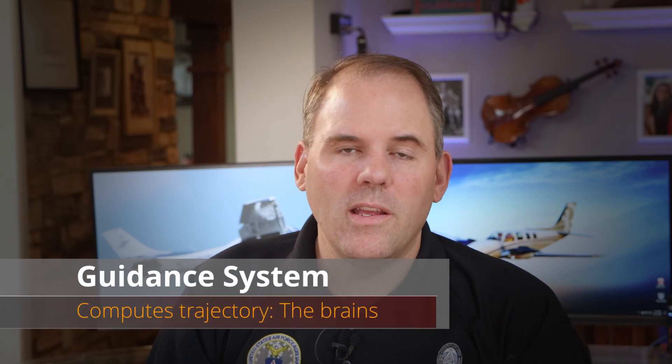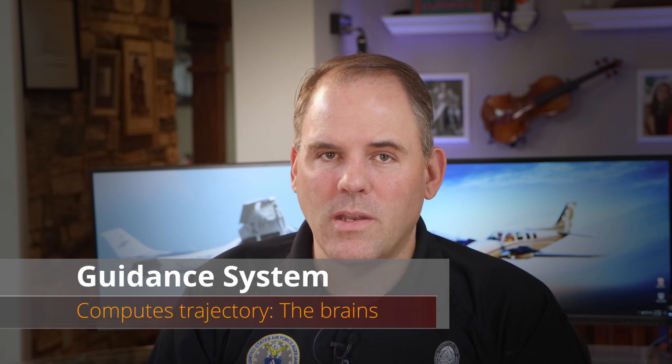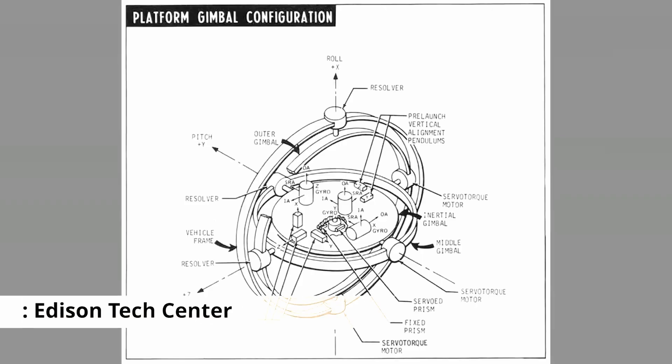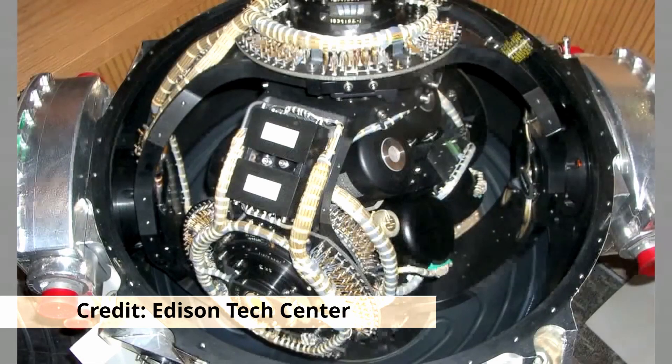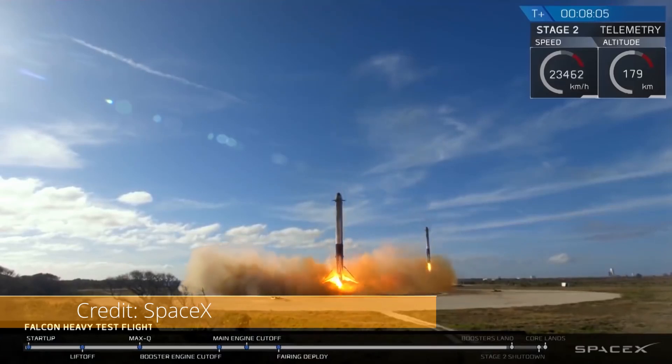If the airframe is the body of the rocket, the guidance system is the brains. It tracks where the rocket is, where it's going, and when changes need to happen to get it there. Compared to the rest of the rocket, the guidance system is the smallest section, and as technology improves it becomes smaller and more accurate. Your cell phone today has more computational power than what was used on the entire Apollo space mission — and these improvements in computational speed and accuracy are a major component of how SpaceX can land those rockets.